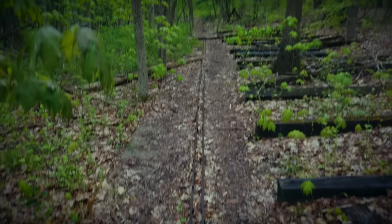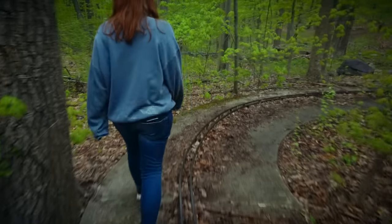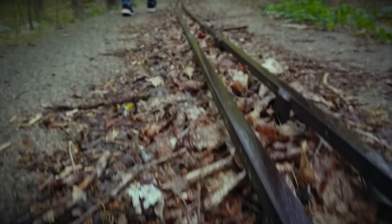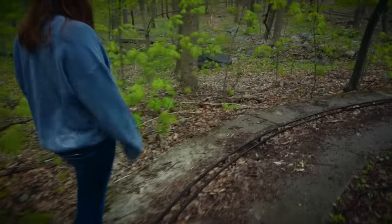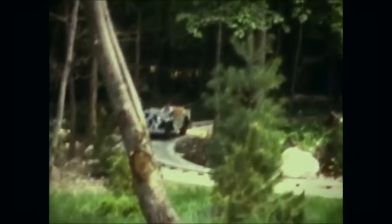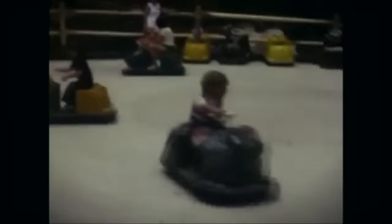We wandered deeper into the woods and came across an interesting relic. At first we assumed it might be the edge of some bygone enclosure, but a closer look revealed that it seemed to be a leftover track. Watching vintage footage of the park later clarified what this ruin was — an on-rails attraction called the Jungle Junction Tram. On the trail map, this area is still marked as Kid's Cut and was all part of the Kid's Zoo.